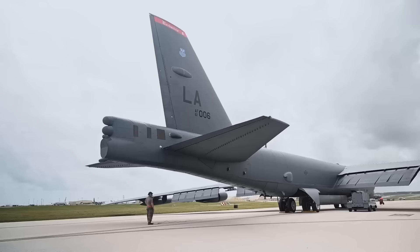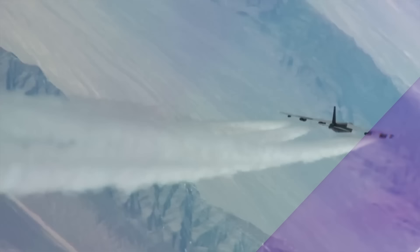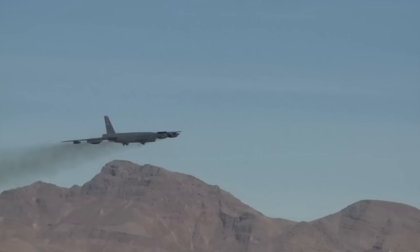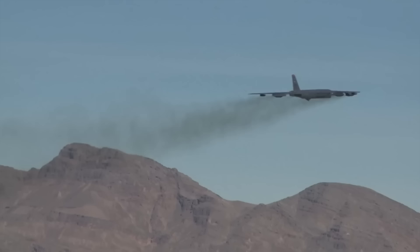The B-52 series consists of aircraft that are very versatile and capable of carrying out a wide range of missions, and the Stratofortress is most definitely not an exception. Some of the missions this aircraft is known to excel at include strategic bombing, air superiority, air-to-surface attacks, and much more.